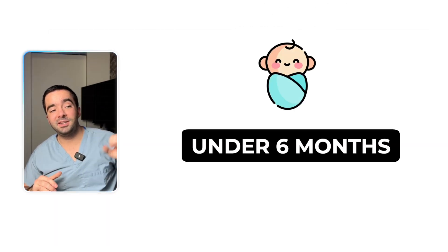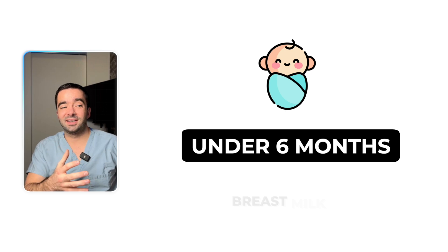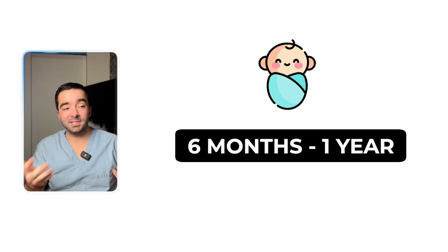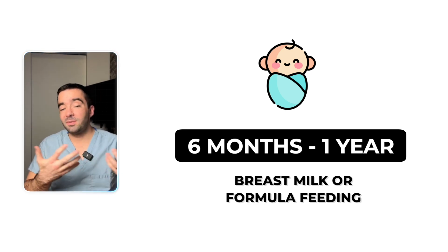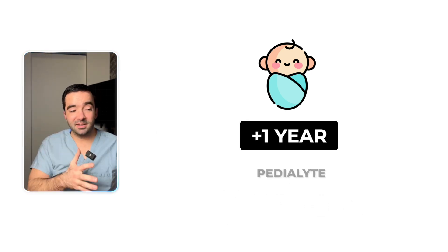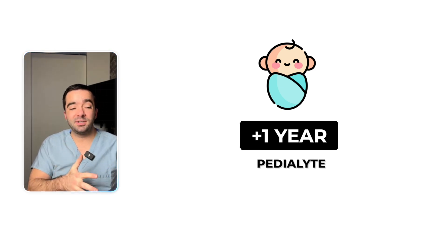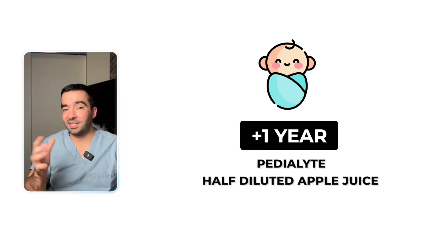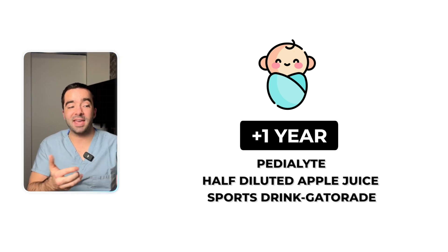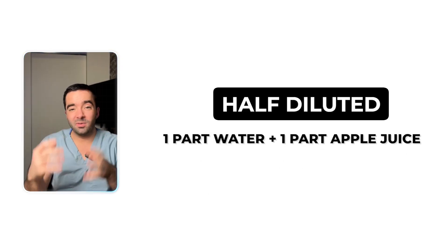So looking at these numbers: under six months old, discuss with a pediatrician. Usually the recommendation is to continue with breast milk or formula feeding, whatever you've been doing. But six months to a year, you can either use breast milk or formula, or if the baby's vomiting with that, switch to Pedialyte. For children older than a year, Pedialyte is definitely recommended. But if you wanted to use half-diluted apple juice — that'll get the sugar into a normal range — or a sports drink like Gatorade, that would be reasonable as well. Half-diluted just means one part water, one part apple juice.